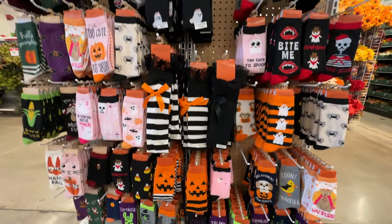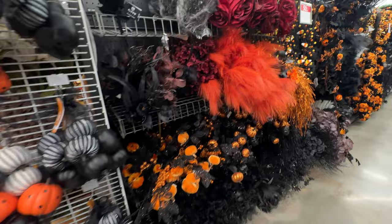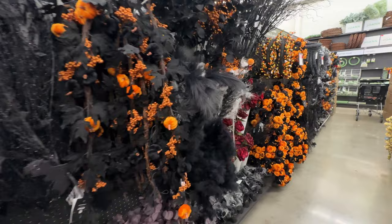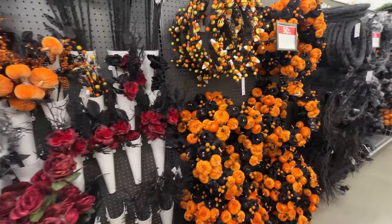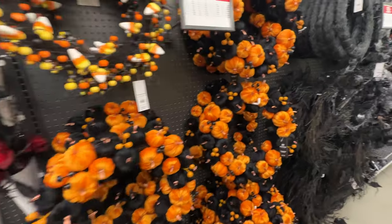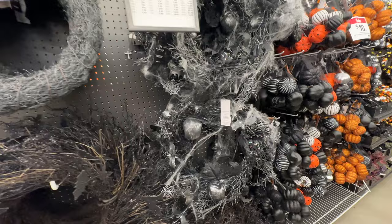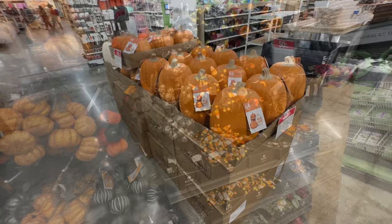If you're interested in socks, I think they have about a thousand different pairs here for you to choose from — they will keep you cozy while you're putting together a Halloween wreath. They did have a few full wreaths for you to enjoy, but certainly if you wanted to assemble your own, there are endless bits and bobs you can add to create your own Halloween masterpiece. If you do, be sure to let me know — I want to see your pictures.